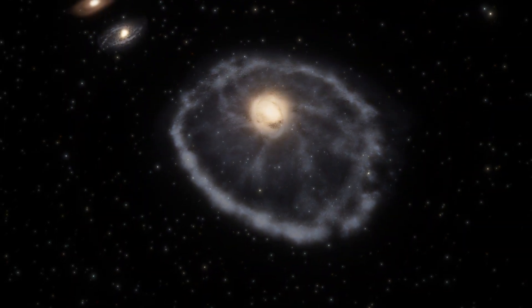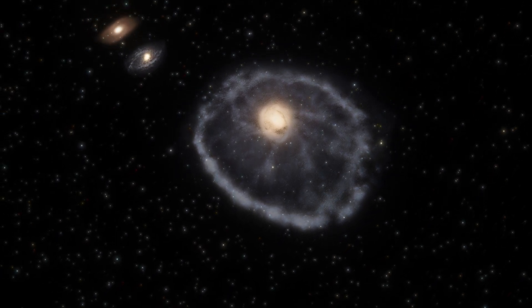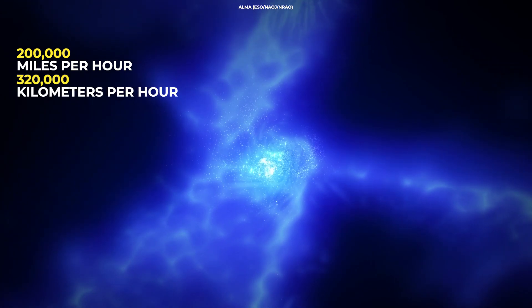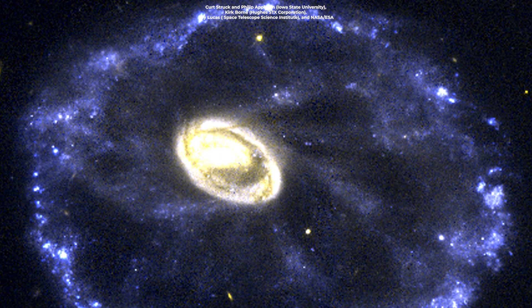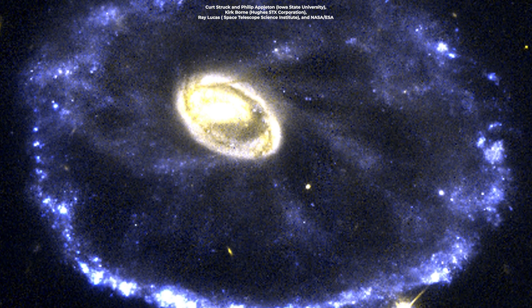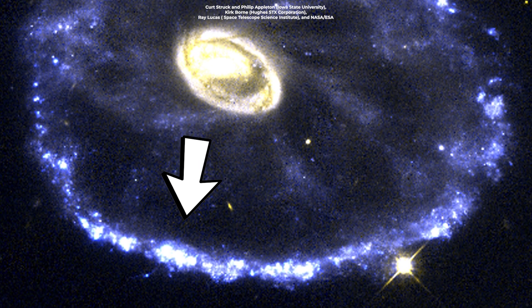The outer ring is expanding due to this collision, and it's where stars are born or die in supernova explosions. As the ring expands at 200,000 miles per hour, it collides with gas and triggers more star formation. The regions where new stars are being born appear as small blue dots in this image and are found throughout the galaxy, but are more obvious in the outer ring.